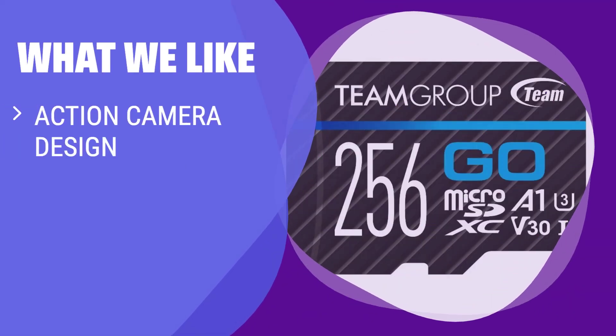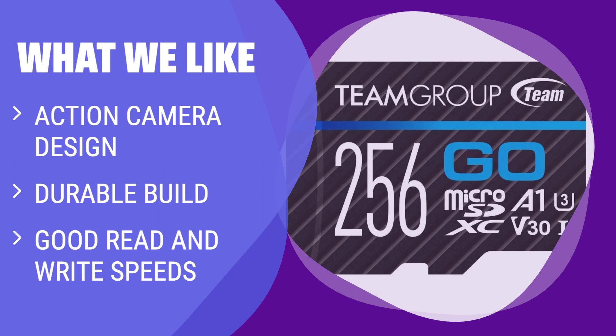What We Like: If you like capturing action shots with your GoPro and need a card that can withstand tough conditions, the Team Group Go Micro SD card is the perfect fit for you.